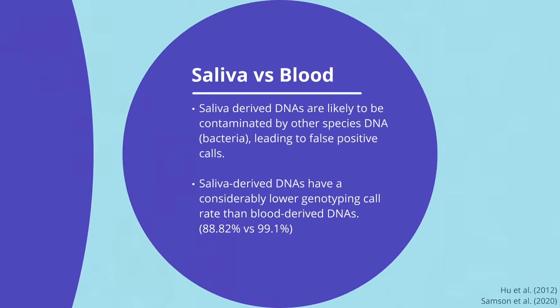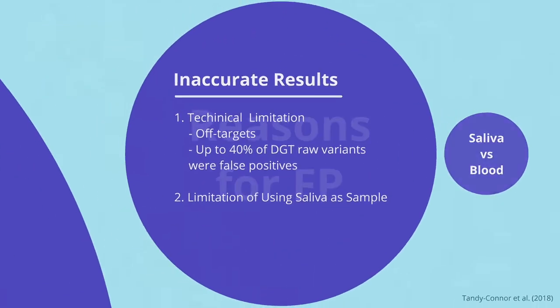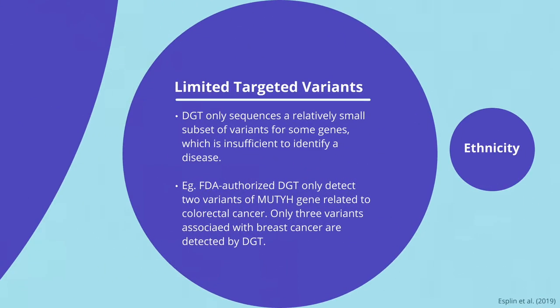Another reason for false positives is using saliva instead of blood. Saliva is easier to provide, but saliva-derived DNA is likely to be contaminated by other species' DNA, such as bacteria, leading to false positive calls. Studies showed that saliva-derived DNA has considerably lower genotyping accuracy than blood-derived DNA — approximately 89% accuracy versus 99% for blood. False negative results are much more common in the SNP genotyping method. The major cause is targeting a limited number of variants. DGT companies only test a relatively small subset of variants, which fail to capture all the other variants that may also cause the disease. For example, in the MUTYH gene, an FDA-approved DGT only examines two variants related to colorectal cancer, so many individuals may receive false negative results.